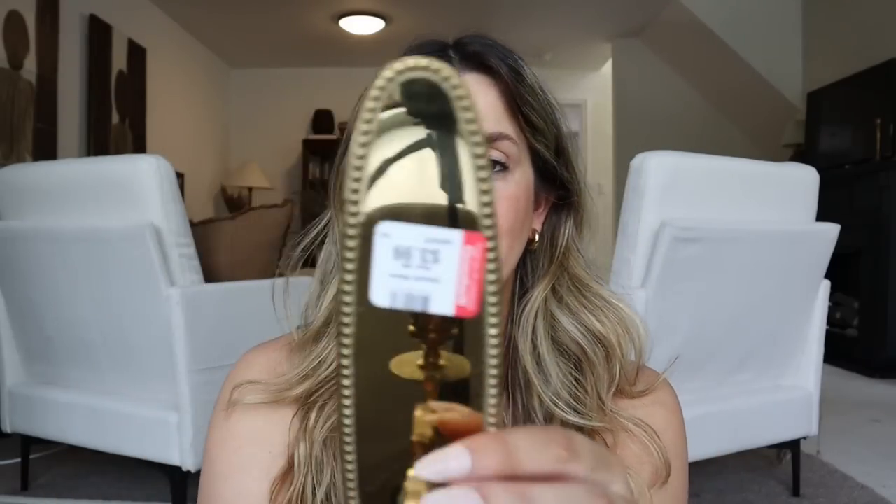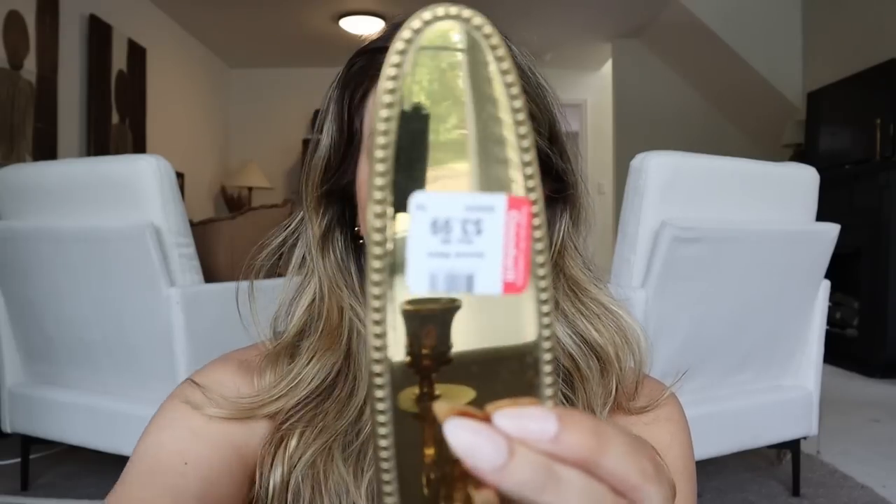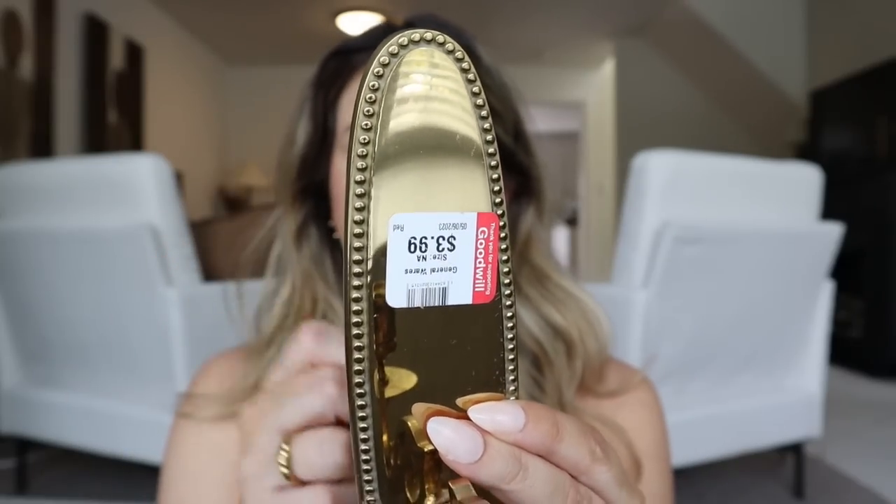Then I picked up this candle holder wall sconce piece. The details around the perimeter — these kind of dotted details — are really pretty. I do wish there had been two of them, but that's all right. I think what I can do is find a really specific, maybe isolated wall in my home in a small spot and just put this up as kind of an accent. I'll definitely have to find the right spot for it since there is only one of them.